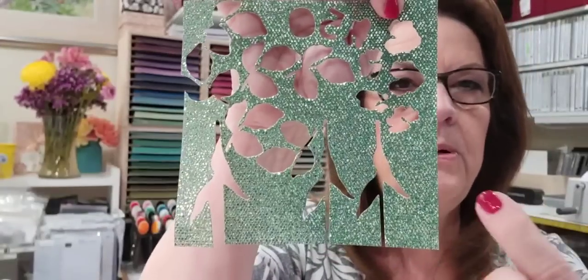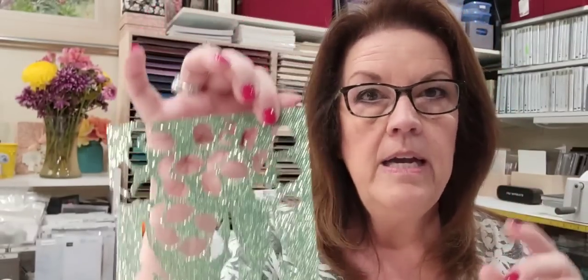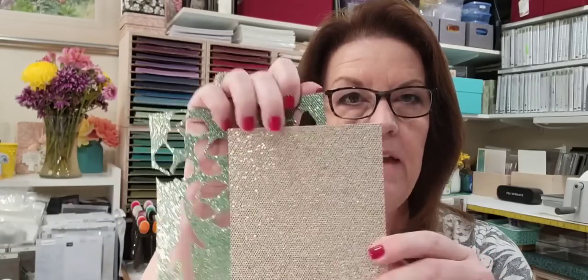Blues — I haven't done blues yet, actually wait — I did do coastal cabana. But when you're putting it on gold, which is a yellow tone, it's going to turn green. Blue and yellow make green. Depending on the blue you use — night of navy or misty moonlight with more saturation — it might turn out more blue, but my guess is it's still going to go more to the Bermuda Bay greenish side. We can always try, though!